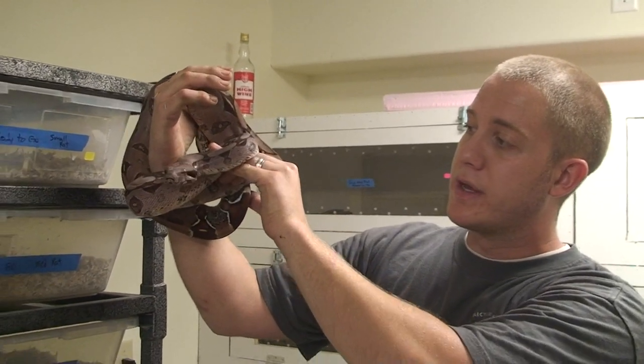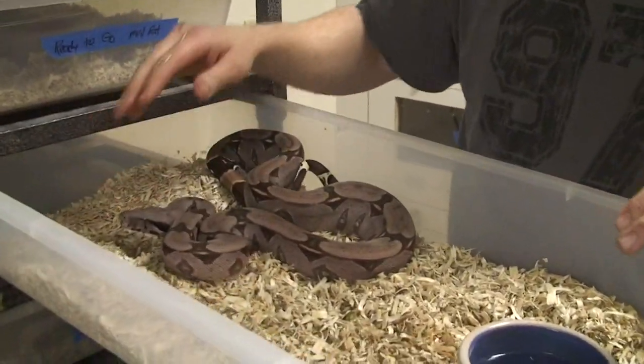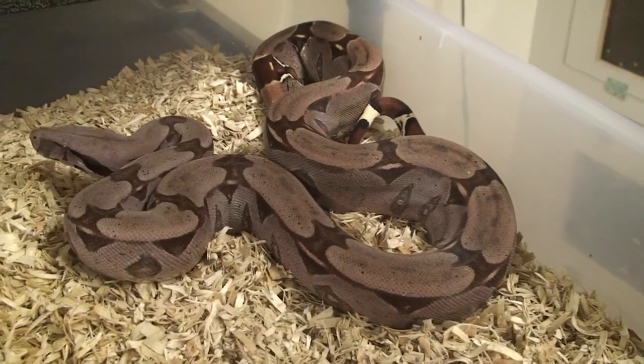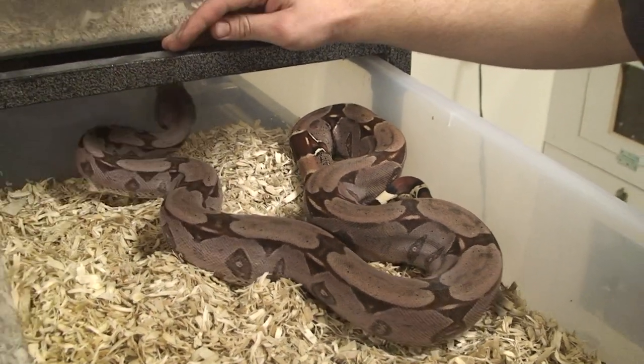This room is perfect temperature. We keep this room at about 85 degrees and 80% humidity, and just try to mimic these guys' native environment as closely as we can.